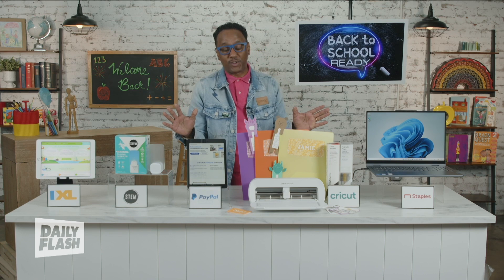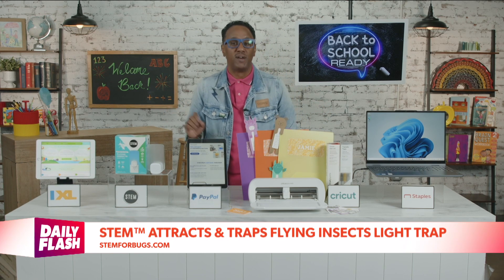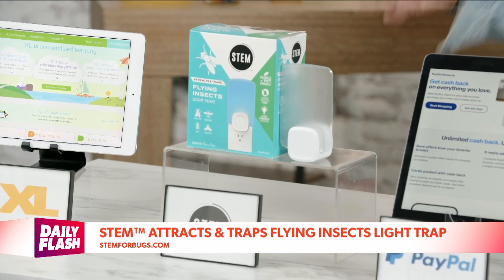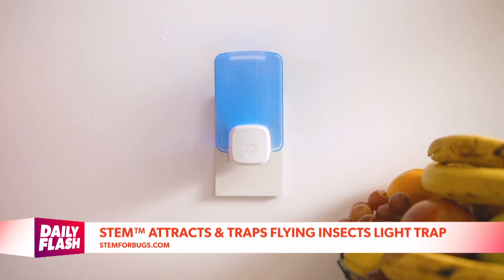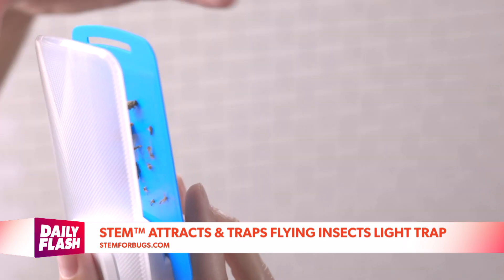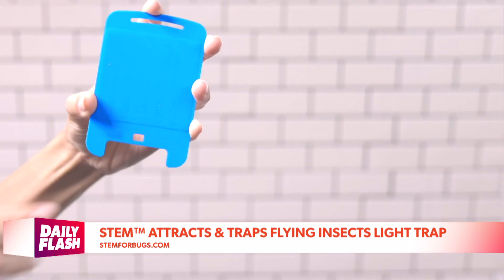Let's talk college students. An unexpected but essential for the dorm room is the Stem Attracts and Traps Flying Insects Light Trap, so your student can take care of their space when they or their roommates leave food around or windows open. It's free of insecticides, making it people, pet, and plant friendly when used as directed, and has a soft UV blue light for 24/7 attraction of house flies, fruit flies, mosquitoes, and more.